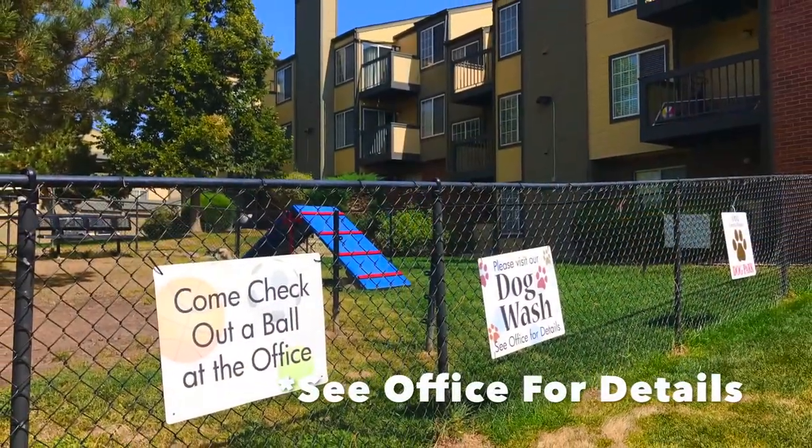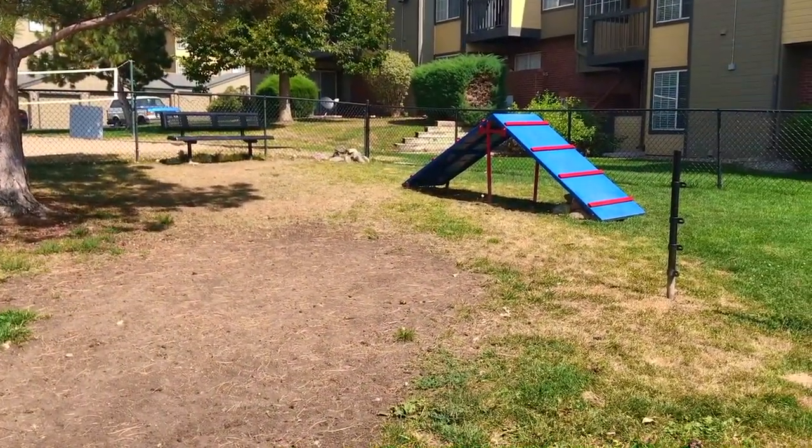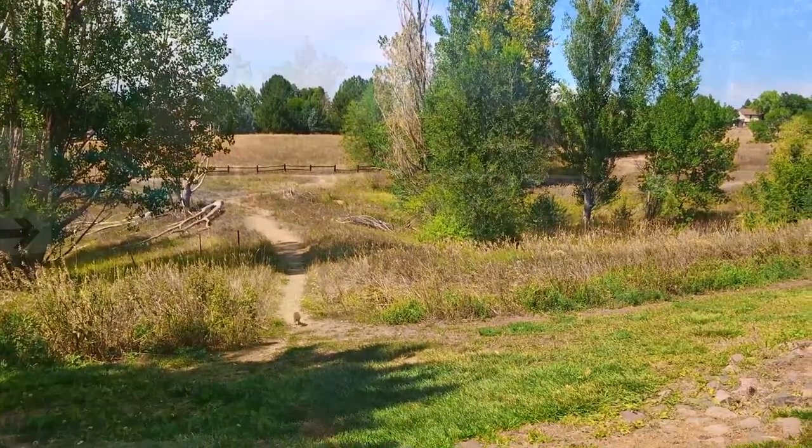We're also pet friendly. You're just steps away from our on-site dog park, great for Fido to let loose. Need more space? We've got acres of trails behind our property. Dog wash? Yeah, we've got one of those too.